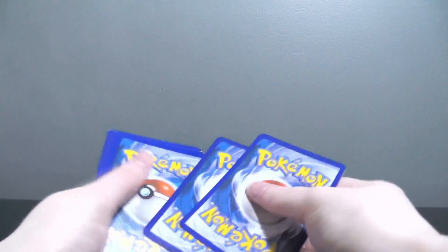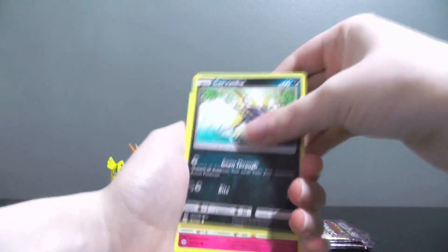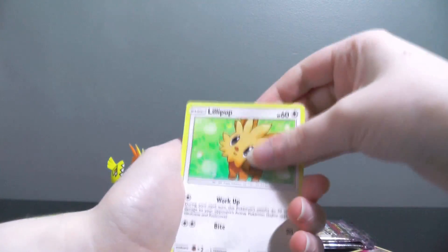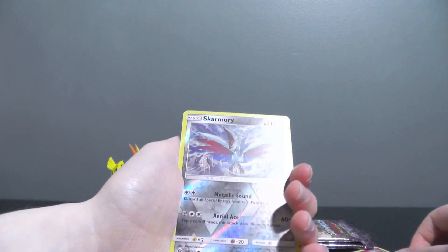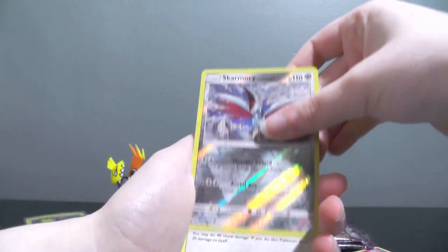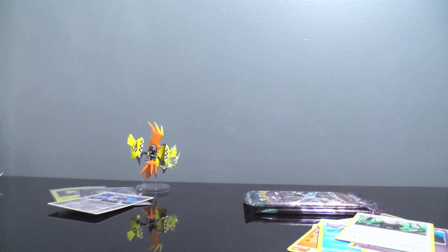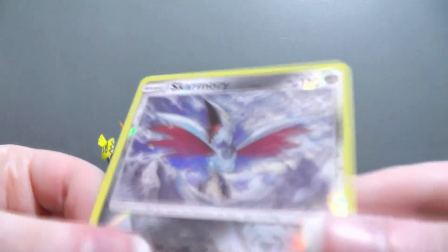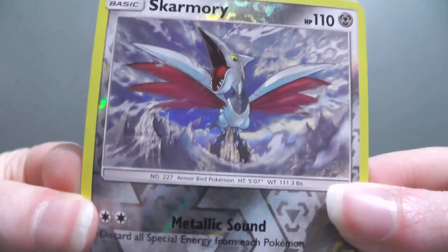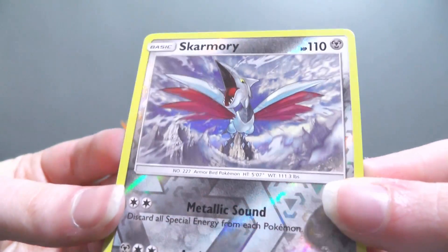Sun and Moon base set is up next. I don't have too much from Sun and Moon outside of the regular GXs, so it would be nice to pull something. Lillipup, Cosmog, reverse Skarmory — which is one of the reverses I have the most of — and this is an error, I'm pretty sure. The rare is Bewear. This Skarmory is actually slightly reversed across the entire card. You can't see it very well on camera, but it's a lot more apparent while I'm looking at it — it is slightly reversed on the actual artwork itself, which is quite interesting.